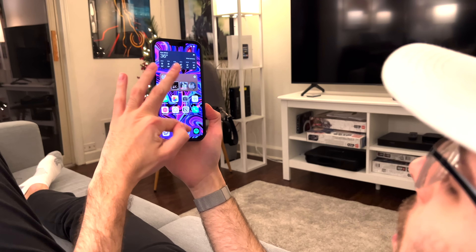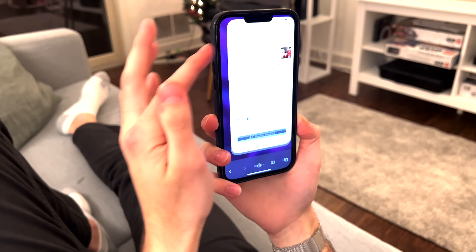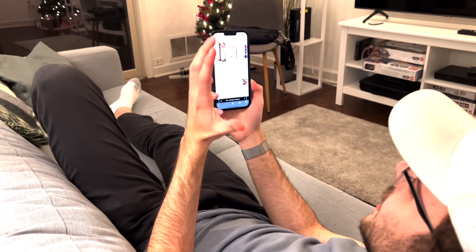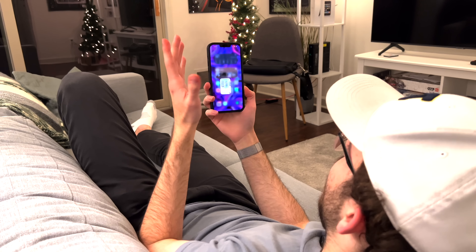Just going through my day, going into Safari and other things as well — doing research, whatever I have open — having a bigger display definitely makes a difference. It makes me feel like I can do more work on the go without pulling out my iPad or my laptop.